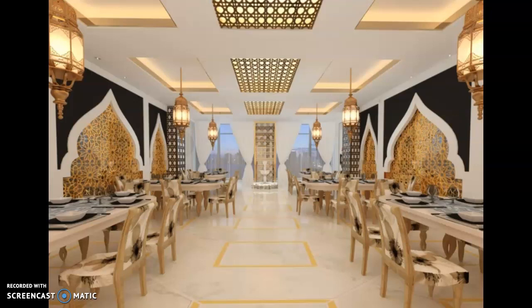Marhaba, Miss JJ's awesome sixth grade students. Kayfa halukom? Bikhair? Shukran because you tuned in to watch today's lesson.